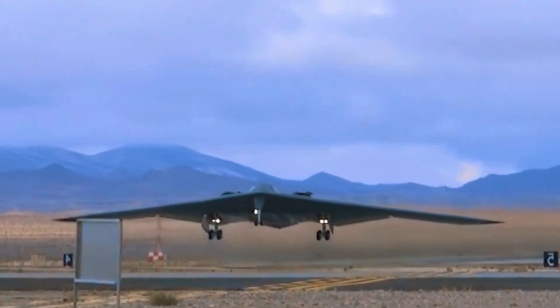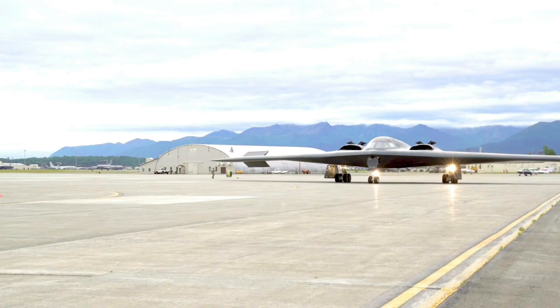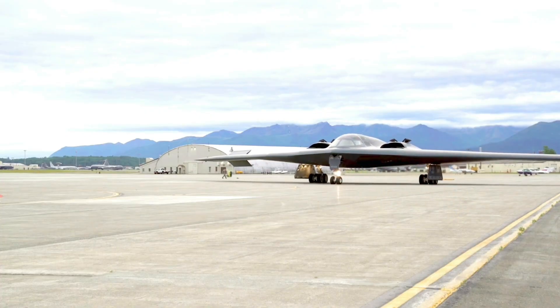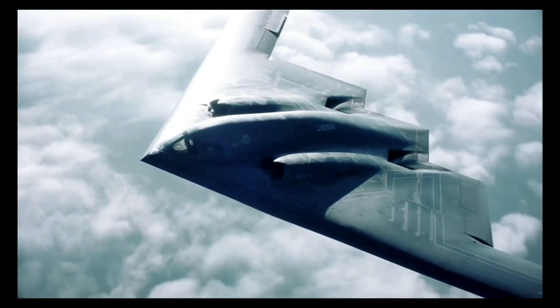But its power came at a price. Each B-2 costs over $2 billion, and only 21 were ever built. The aircraft was a masterpiece, but it was clear the future needed to be cheaper, smarter, and even stealthier.